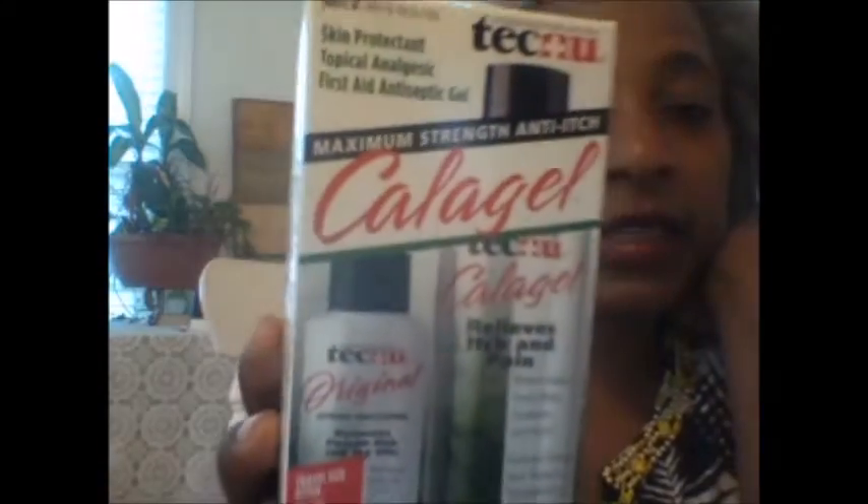Also at Kroger, this is a Softsoap with SpongeBob on it, eight and a half ounces. I paid $1.49 and I still had some dollar-off printables. Unfortunately they only had that one there, because I would have loaded up.